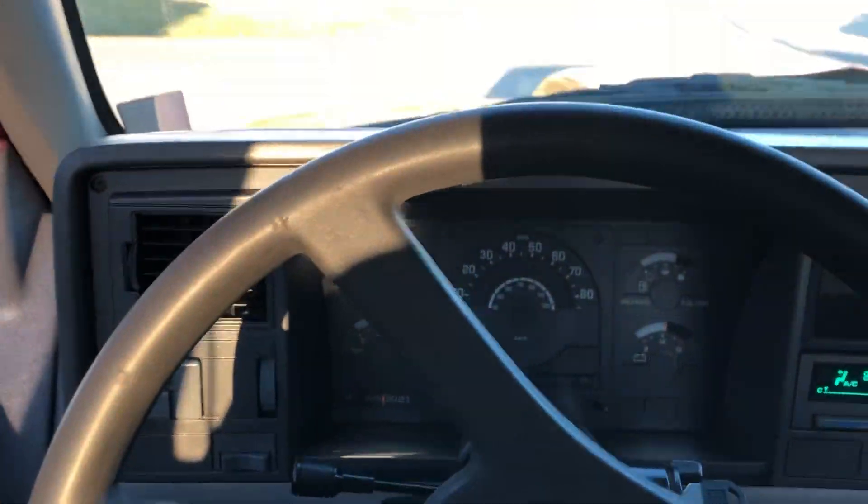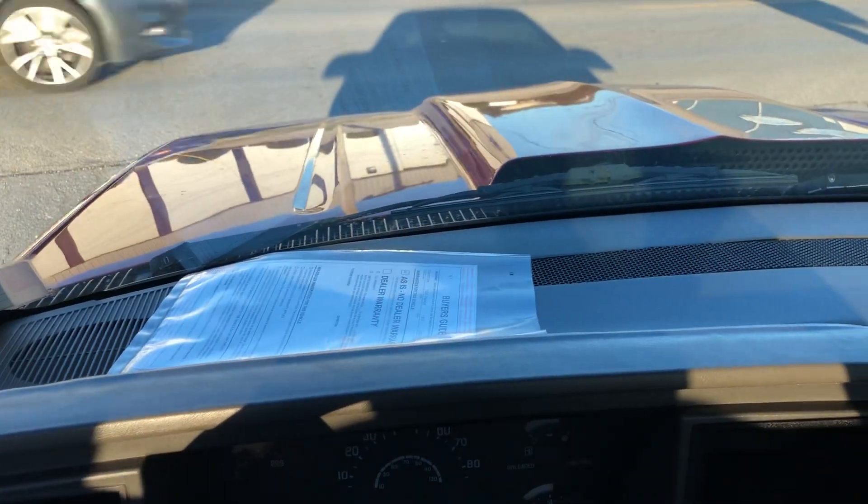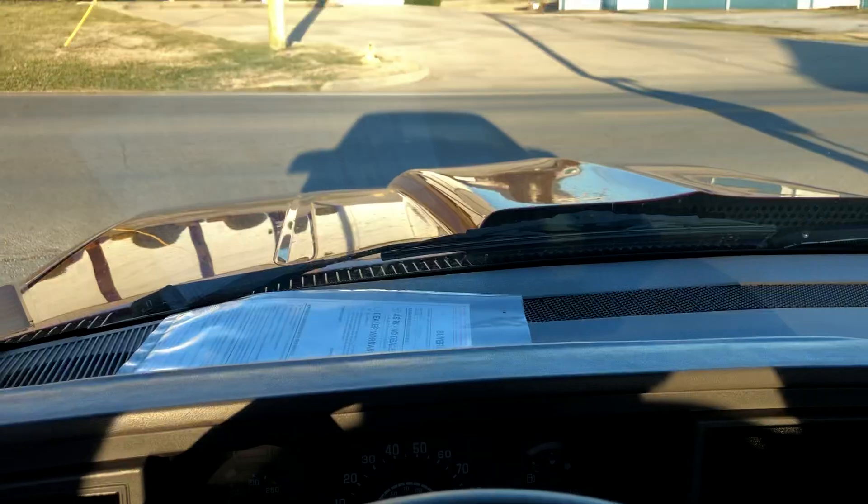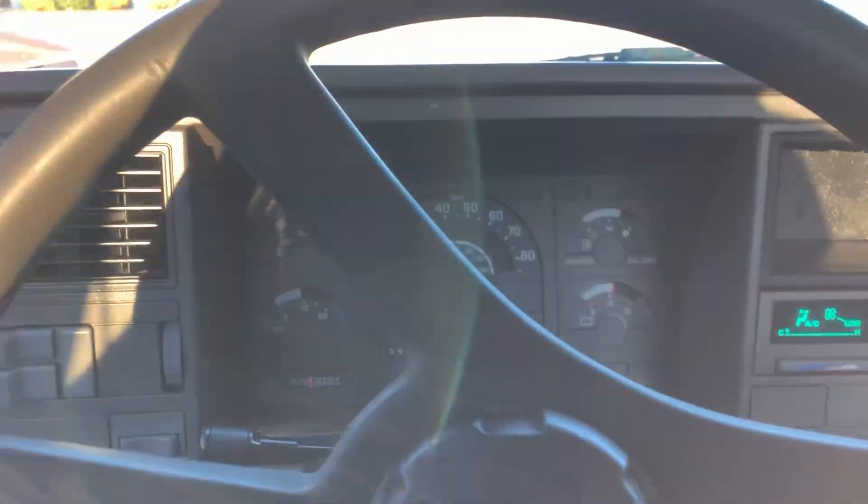I absolutely love this truck. I actually had a '92 — it should be the first vehicle I've ever owned when I was 15 years old. I guess that's why I love this truck so much.